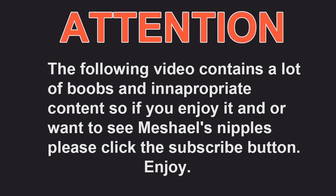Attention viewers, the following video contains a lot of boobs and inappropriate content, so if you enjoy it and want to see Michail's nipples, please click the subscribe button. Enjoy.